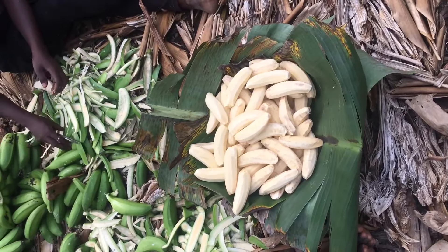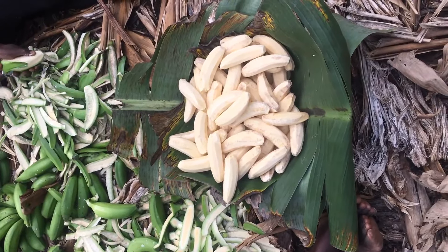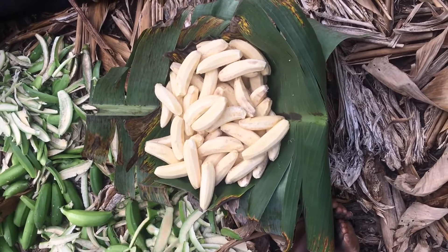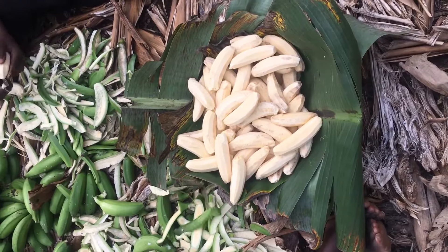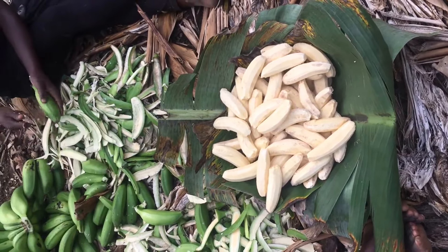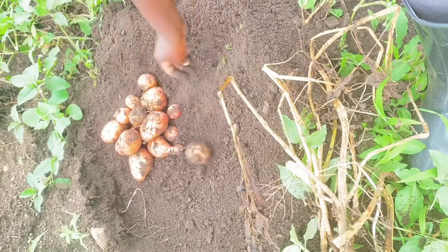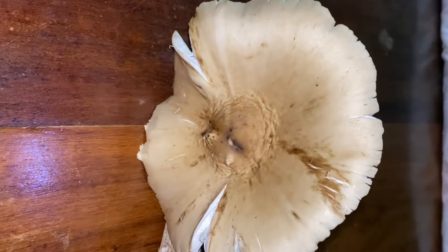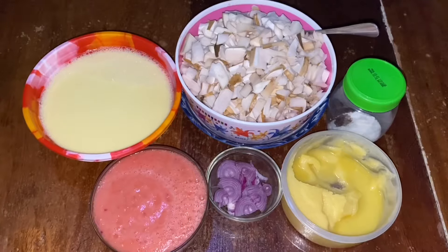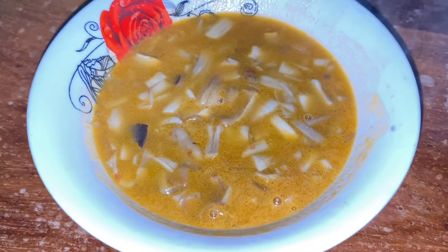Our next meal was lunch, and it comprised of matoke — green bananas cooked and mashed in banana leaves. Where I come from, every meal typically comes with matoke. We also fried some Irish potatoes which were harvested and cooked by myself. For the sauce, I made fresh self-grown mushrooms picked from our farm, and everything we used to prepare it is grown or made at the farm.